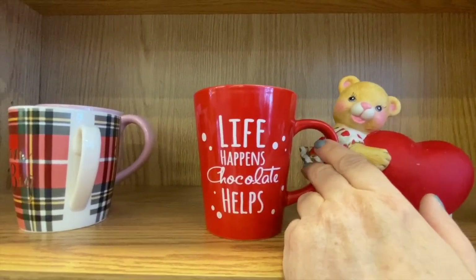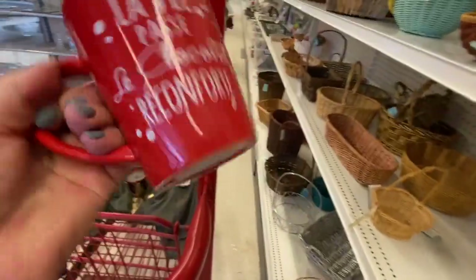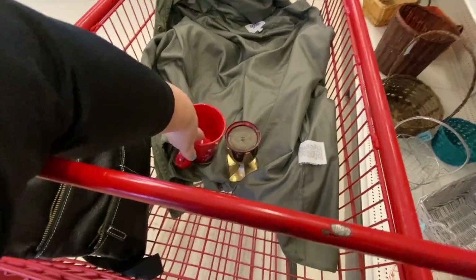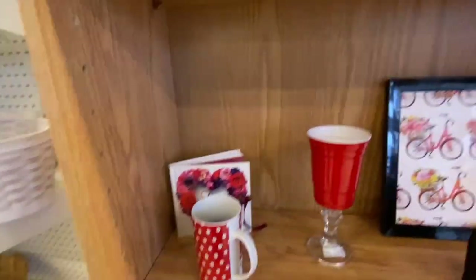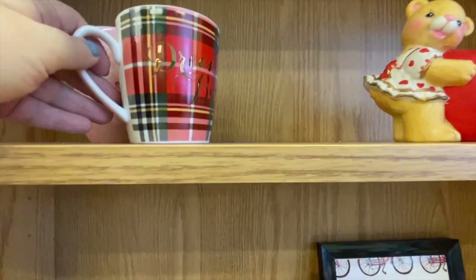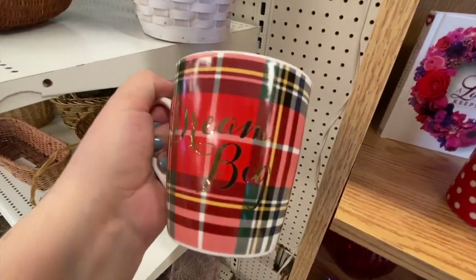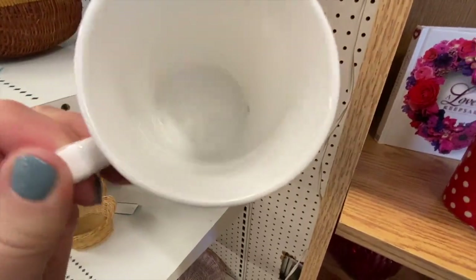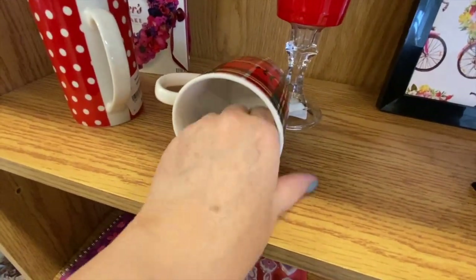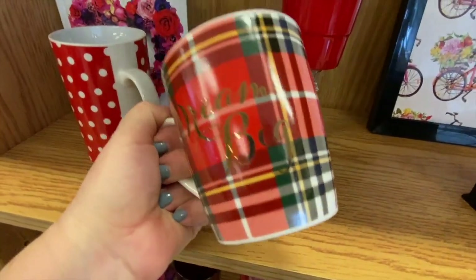On the other side it says in English: 'Life happens, chocolate helps.' Of course it does — it's a woman thing, chocolate is everything. I'll keep that for myself. Here's another nice mug — 'Dream Big' in gold, also 99 cents. It's a nice ceramic mug. There's some fluff inside but no stain — I'll grab that one as well.